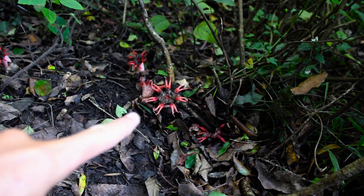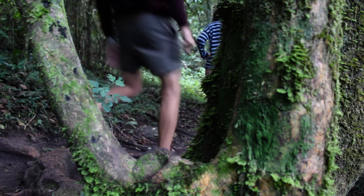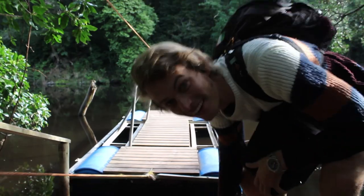What are these? They're so cool! How cool is this?